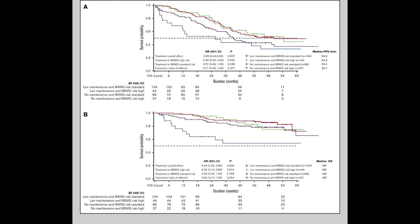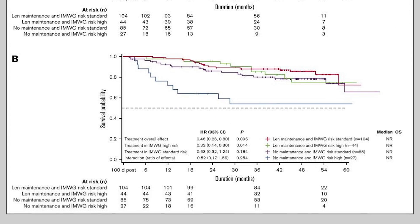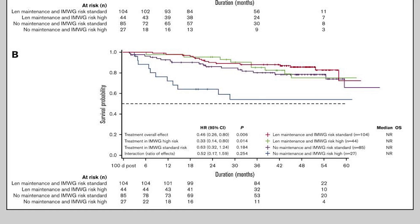It also showed that whether you are high risk or low risk, maintenance therapy improves your progression-free and overall survival compared to groups that did not do any maintenance therapy.